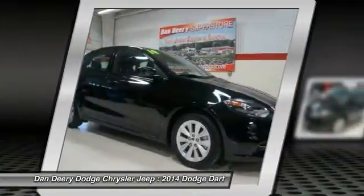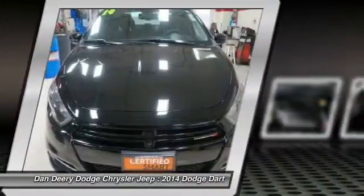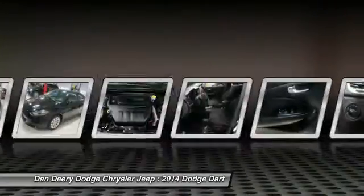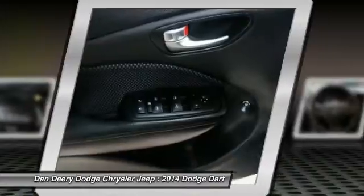It became a mid-size car for 1962, and finally was a compact from 1963 to 1976. Chrysler had previously applied the Dart name to the Ghia-built show car in 1956, and is priced below $20,000.